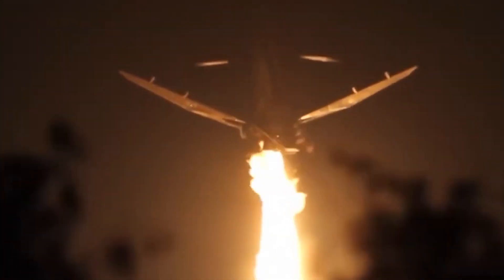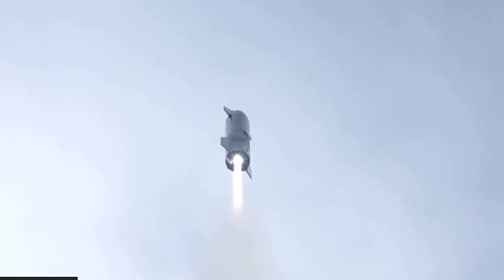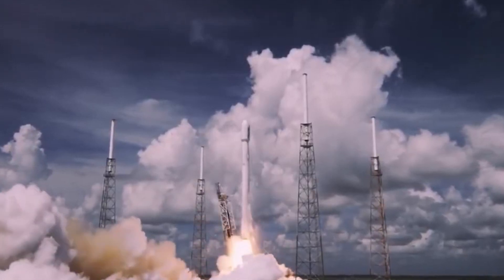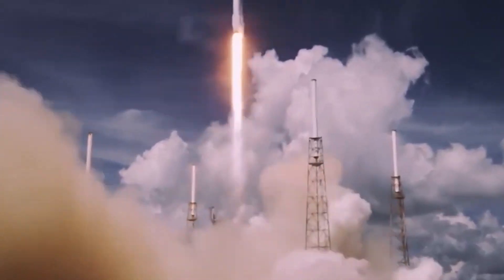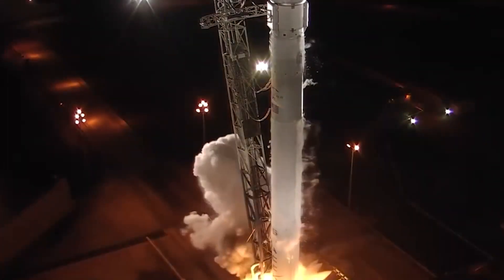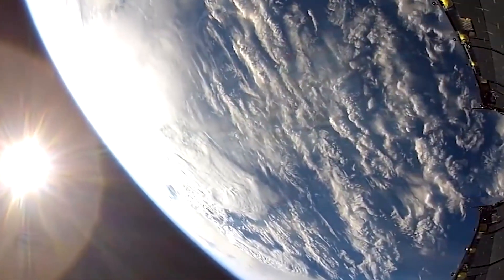SpaceX plans to catch the Super Heavy rocket after it launches Starship to orbit. Catching the 230-foot-tall booster as it descends from space will enable fast reusability. SpaceX founder Elon Musk stated on April 7th that the Starship booster — the largest flying object ever designed — will be caught out of the sky by the launch tower, enabling reflight in under an hour. Using the tower to catch the rocket saves the mass and cost of legs and enables immediate repositioning of the booster onto the launch mount.